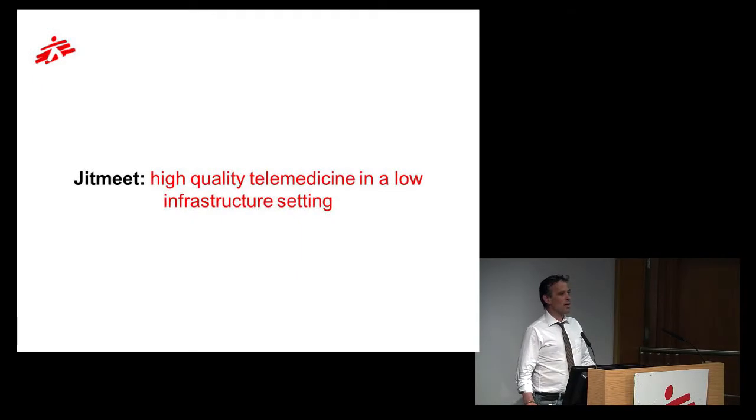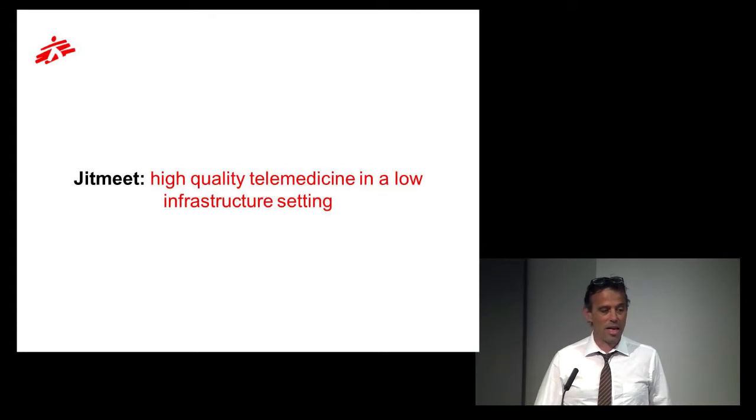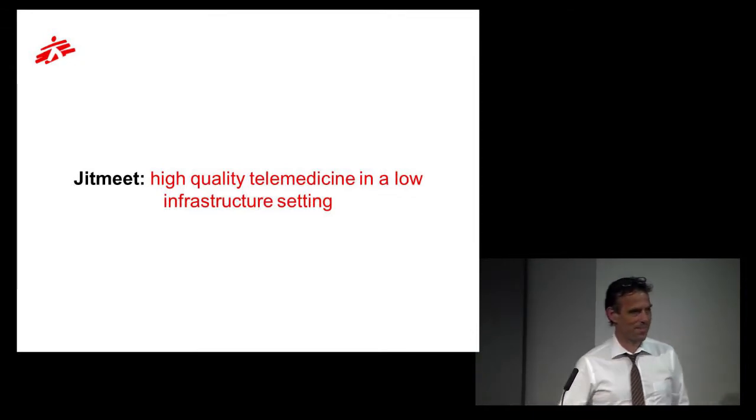Welcome back everyone in the auditorium and online. We'll start the next session, and for this I welcome Marpe. He's working for the Amazon Sweden Innovation Unit. He's got a very rounded background, worked as a logistician, has been involved with academia, and is now working with OCs to bring ideas to fruition in practical solutions that help improve operations. Welcome Marpe, please go ahead.